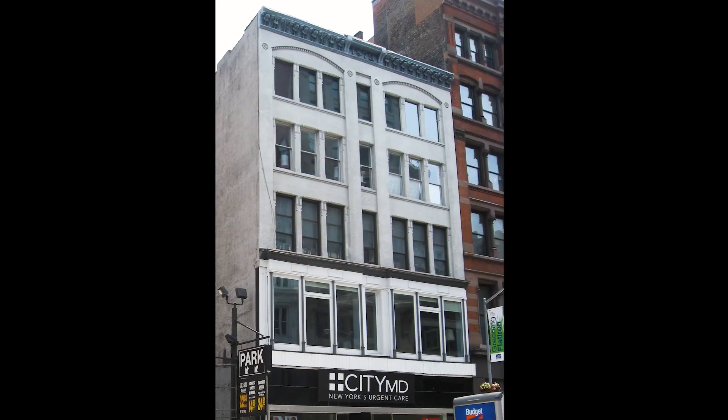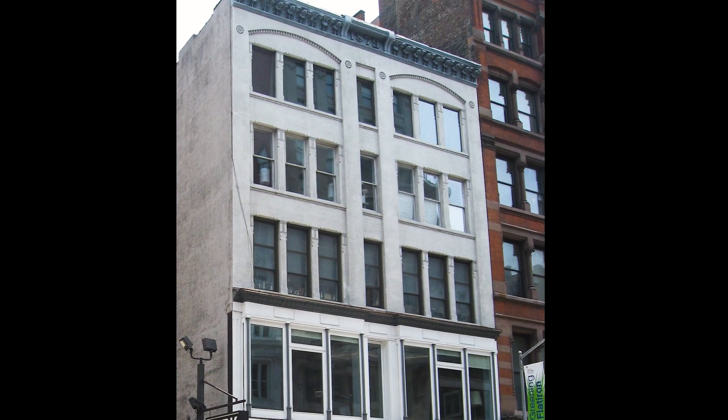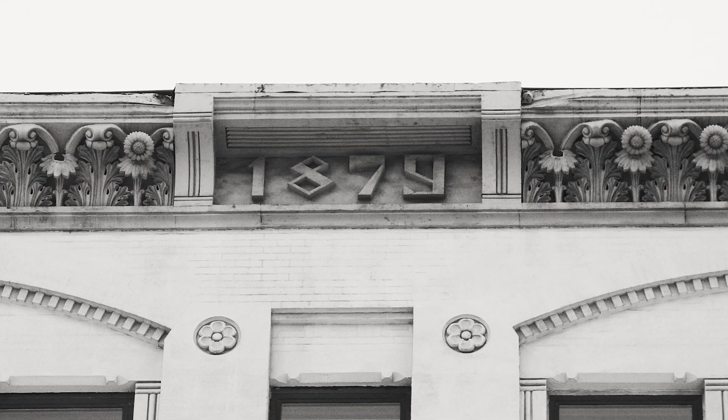You might have once overlooked this building as you strolled West 23rd Street, but you won't anymore. This neo-Grec building was built in 1879 as a furniture store, featuring an elaborate sheet metal cornice.